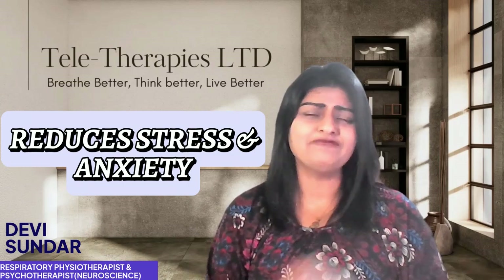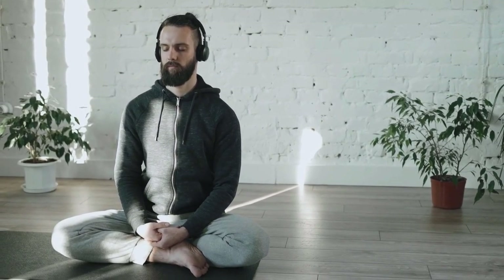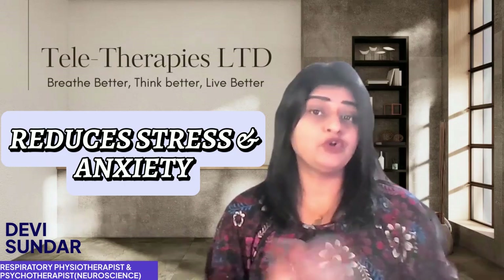Last but not least, breath work helps reduce stress and anxiety. When we are stressed, our body tends to react strongly. Breath work practices combined with mindfulness and meditation can reduce stress, which in turn lowers the production of inflammatory markers in the body. Less stress means less inflammation and better lung health overall.